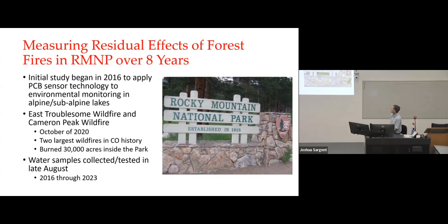What actually showed up was that it became very effective at looking at the residual effects of forest fires. In October 2020, the East Troublesome Wildfire and the Cameron Peak Wildfire occurred — the two largest wildfires in Colorado history. They burned hundreds of thousands of acres of forest land, including 30,000 acres inside the park itself. I go every year and collect water samples from the lakes in late August, so this happened not long after I was there in 2020.